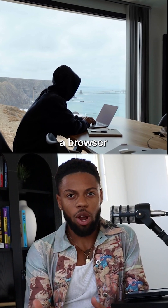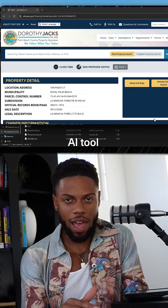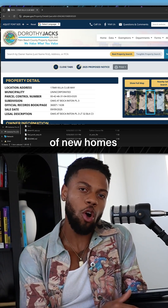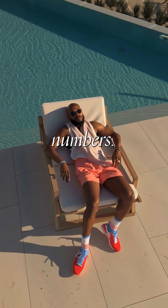So I went ahead and vibe coded a browser agent inside Cursor. Now he literally has a full AI tool that will take over his browser, go on the property appraisal website, click through the hundreds of new homes that come on there every single day, check to see if they have a pool. He's doing numbers.